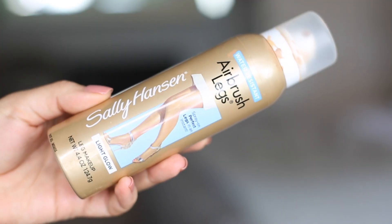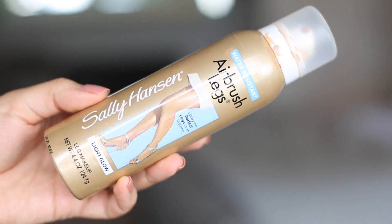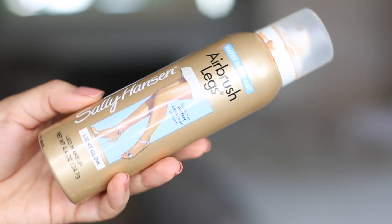I never thought body makeup would be my thing, but I've been obsessed with the Sally Hansen Airbrush Legs for the past couple of years. This stuff is the best - it covers up any imperfections or redness on your legs. I get really eaten alive by mosquitoes in the summer and they come up really big and red, leaving pigmentation marks for months. This helps cover it up.